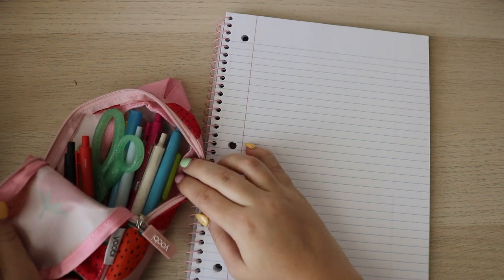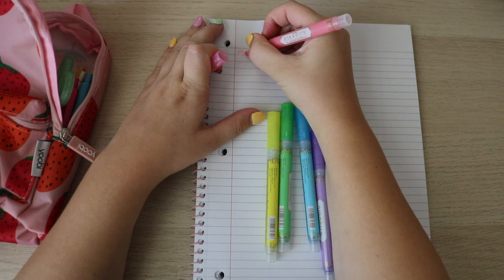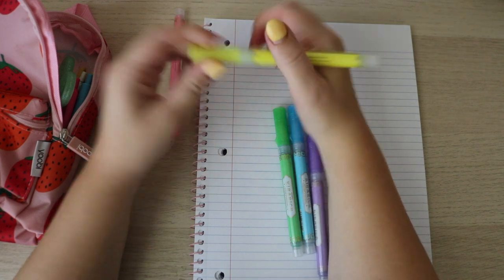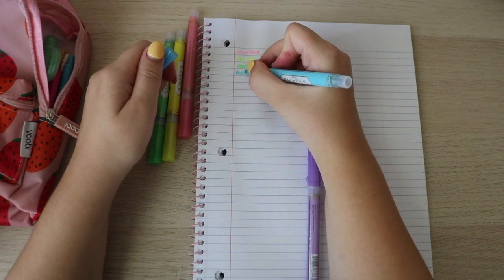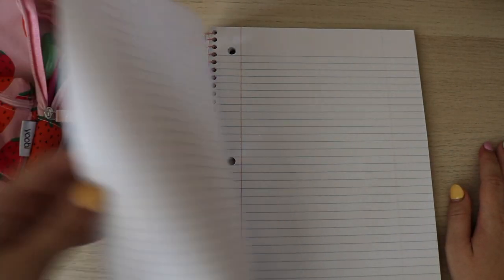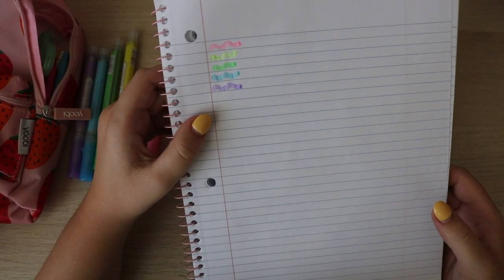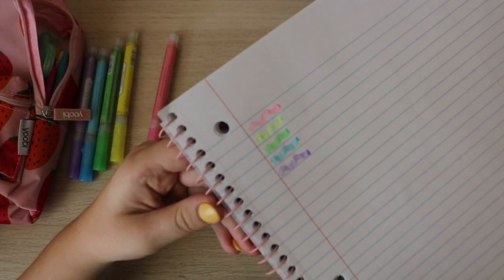Now it's time to test out the pens. Let's start with the glitter highlighter set. I think you can push them down to get more ink out. They kind of bled through — these pages are pretty thin, so it kind of makes sense. They almost look like water — like a bright highlighter watercolor on the page. There's something watery about them, but they look nice.